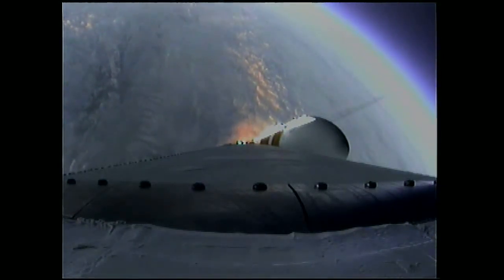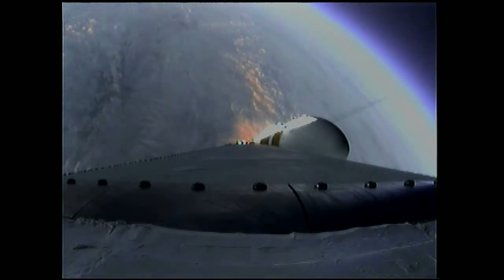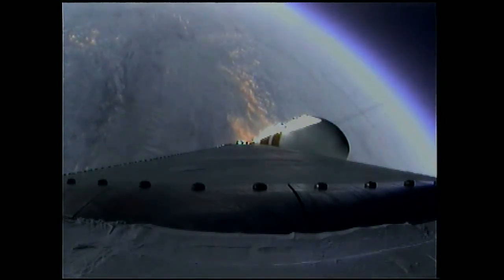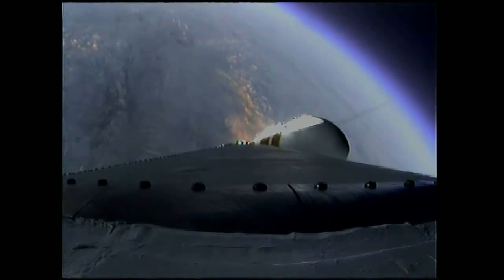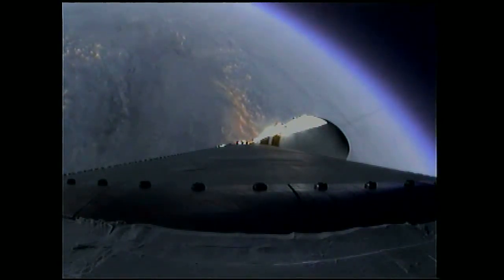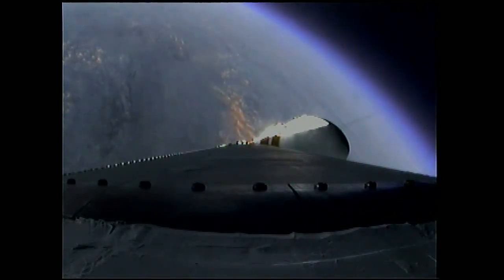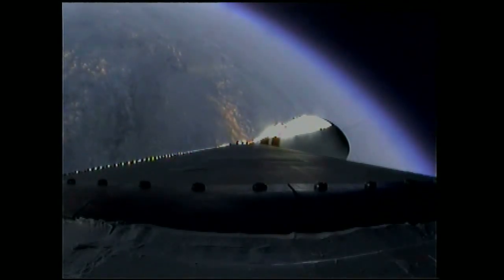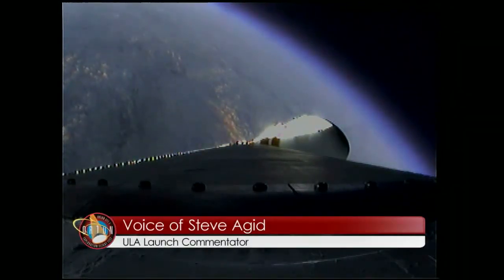Coming up on two minutes. Two minutes into the flight. Good engine control in the first stage. Starboard boosters still at good chamber pressures in the full power mode and good core chamber pressure in the partial thrust mode at two minutes, 22 seconds in.